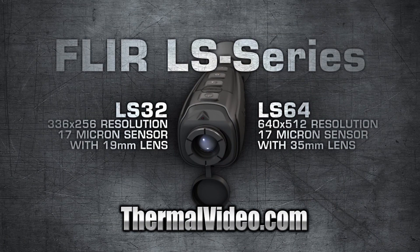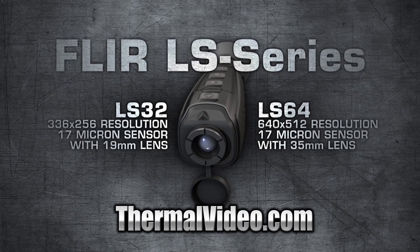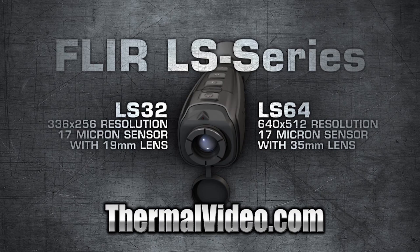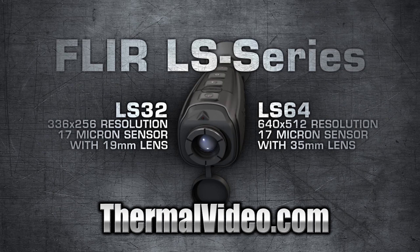FLIR LS series — hardened for law enforcement. Get it out in the field today, stay safe, and take away every hiding spot, day and night.